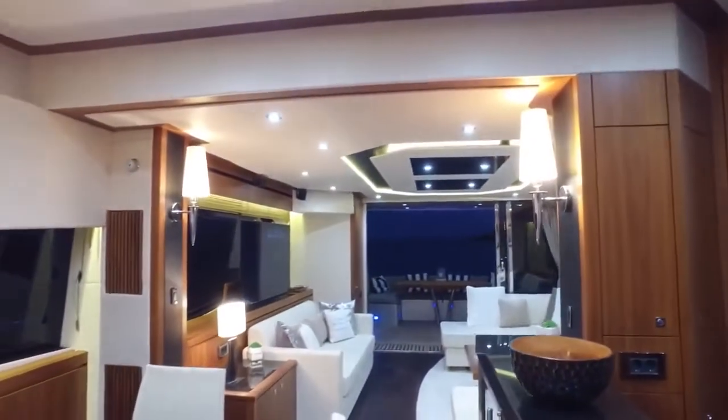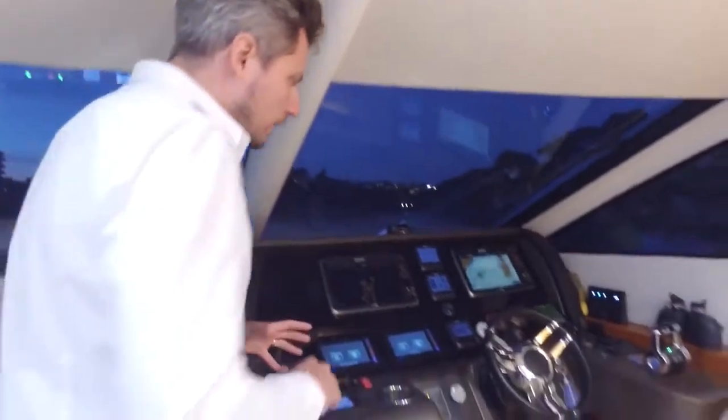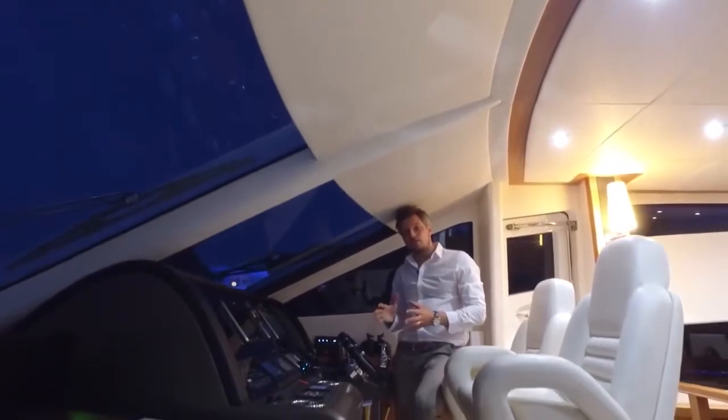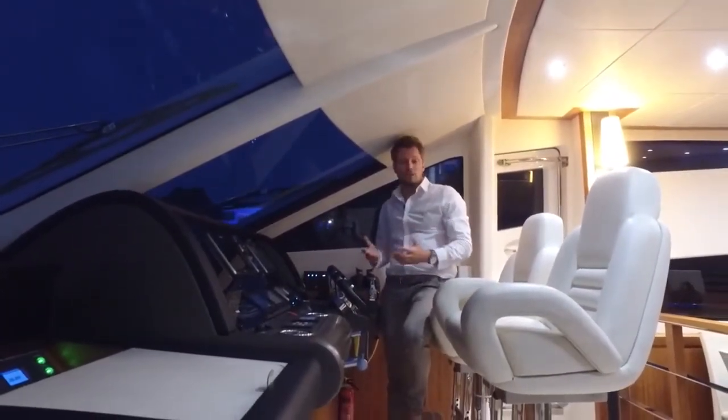It's really a very successful model, the Manhattan 73, because of this open plan layout — you really feel connected to the sea while you're able to navigate. The kitchen is really open, and the dashboard down here is heavily equipped with everything you need. One really cool feature about this particular model is the zero-speed stabilization. It's with a Trac Star fin stabilization system, which has proven to be a very, very good system.